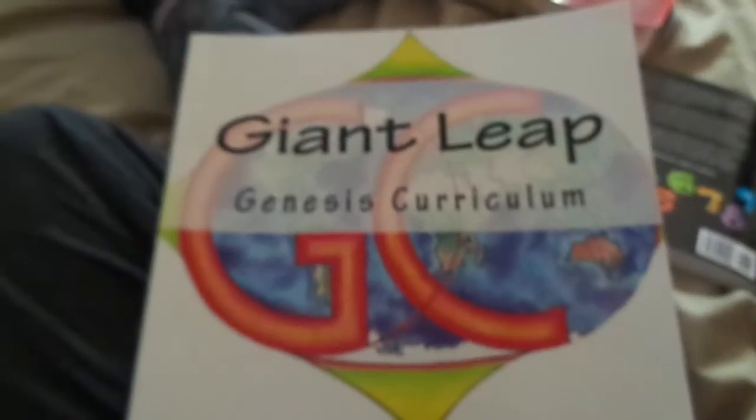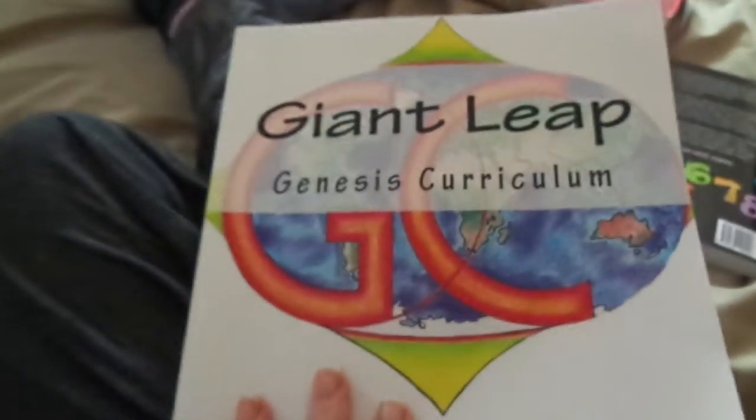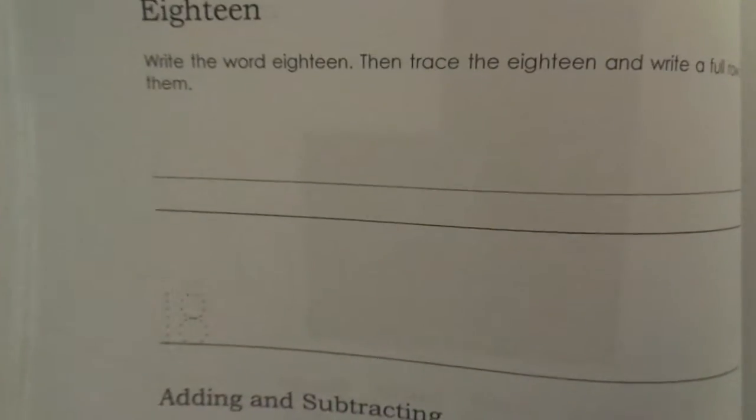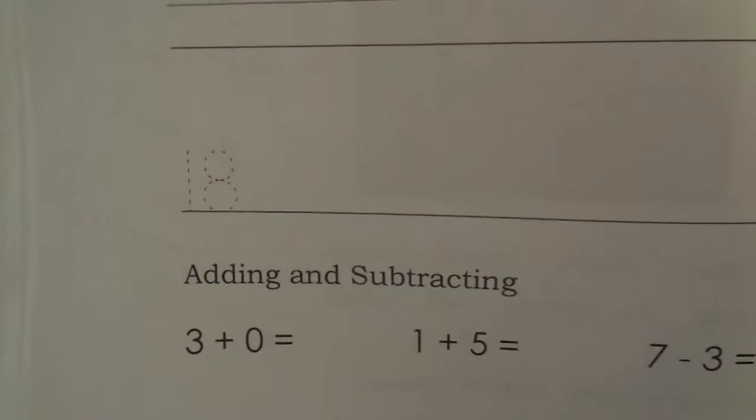This is the lesson my son and I are on in a Giant Leap book. This is the third year in the GC Steps series. Each day has a handwriting section. Right now they're working on writing numbers — they're going to write the word and then trace and write the number.